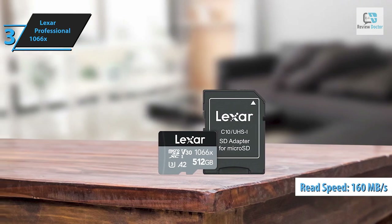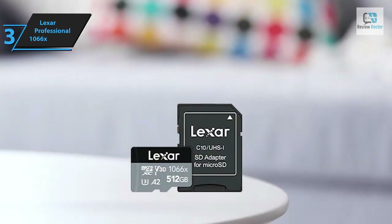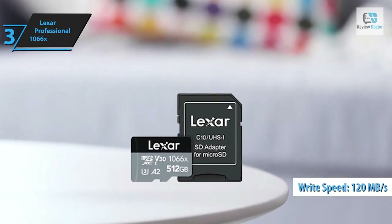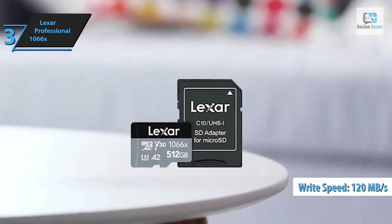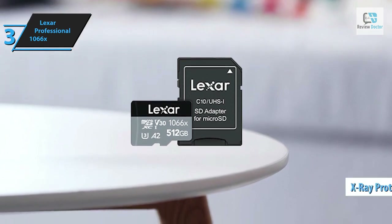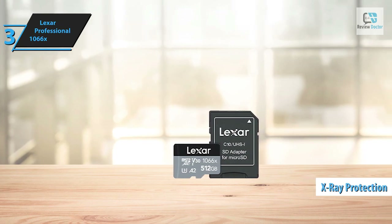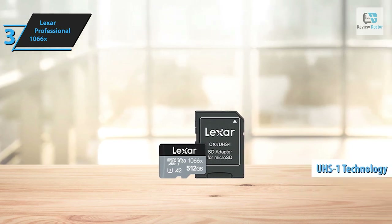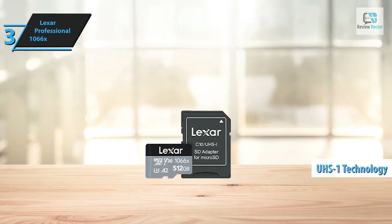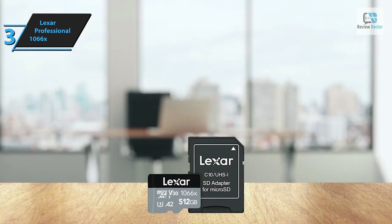It enables swift capture of high-resolution images and extended videos, with write speeds peaking at 120 megabytes per second. Like most premium SD cards today, the Lexar Professional 1066x offers X-ray protection per ISO 7816-1 guidelines. This card employs UHS-1 technology ensuring read speeds up to 160 megabytes per second, allowing you to record high-quality full HD and 4K UHD visuals with write speeds maxing out at 120 megabytes per second.